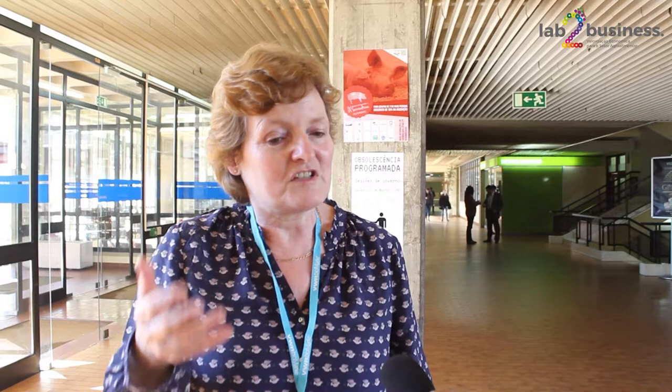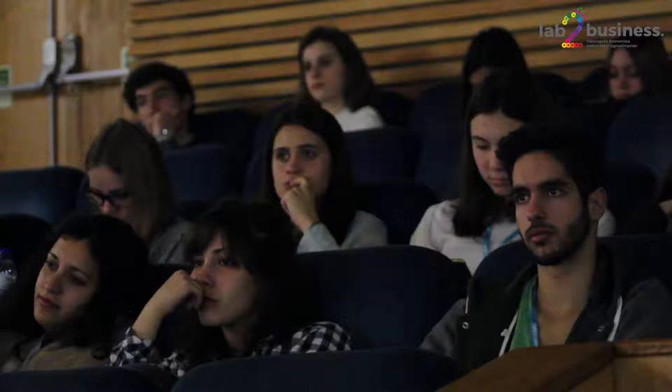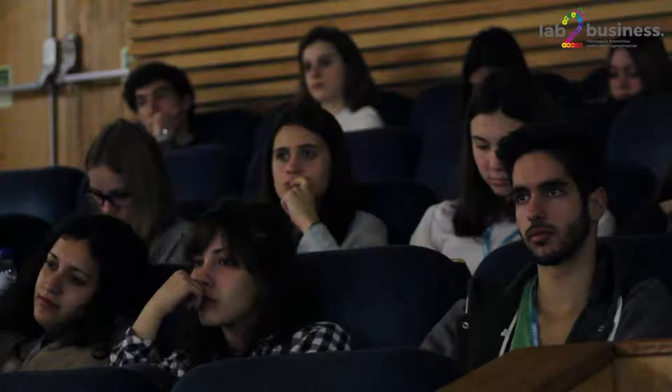We have a huge amount of excitement at the moment over the way that we can use gene editing techniques both as a research tool to help us understand the function of genes, but also more importantly going forward to try to produce improved agricultural crops.